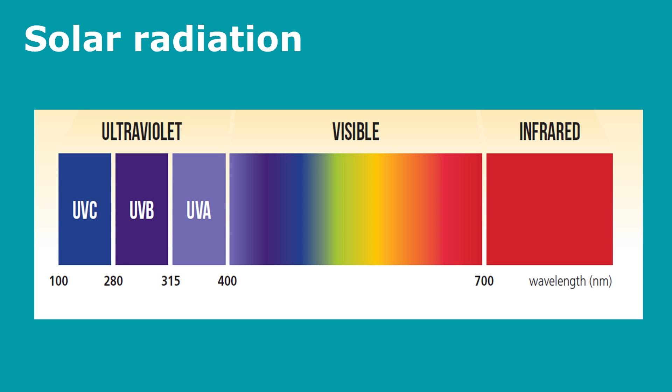UVC is the most harmful form of UV light, but fortunately it is stopped by the upper atmosphere. It is UVB and UVA that penetrate down to the earth's surface, and that's the UV that gives us sunburn and skin cancer. You can't feel the exposure to UV — the warmth you feel on a sunny day is actually the infrared radiation.